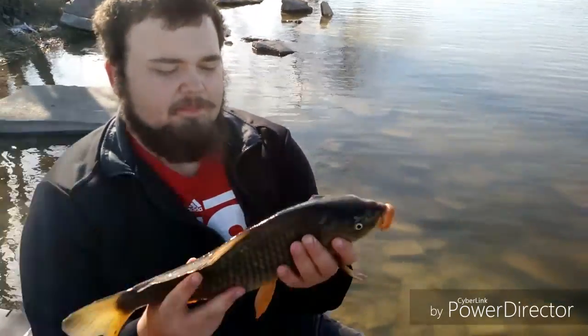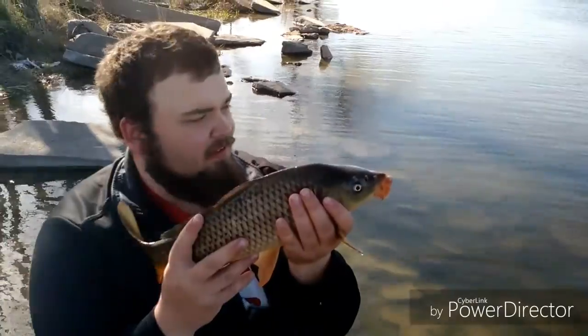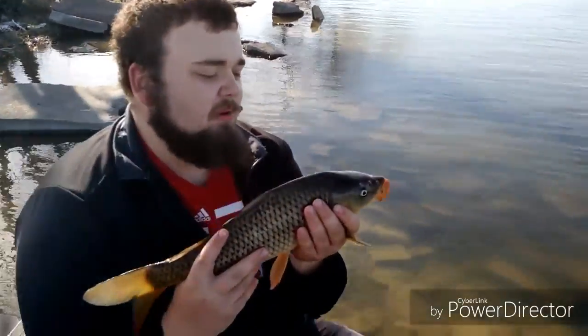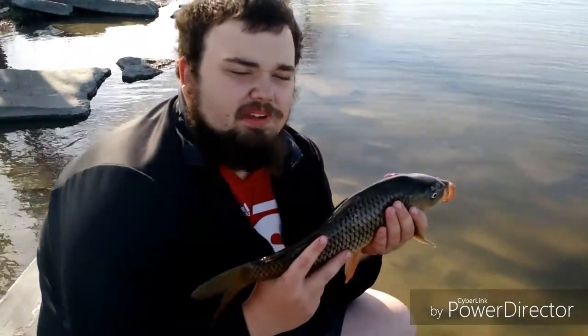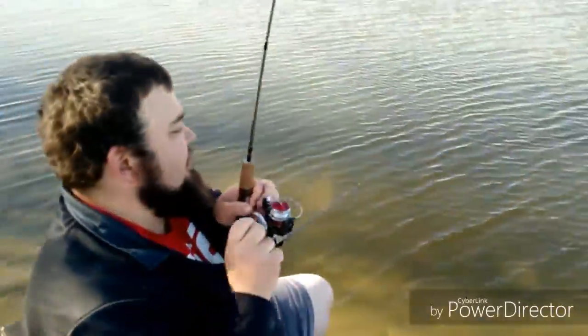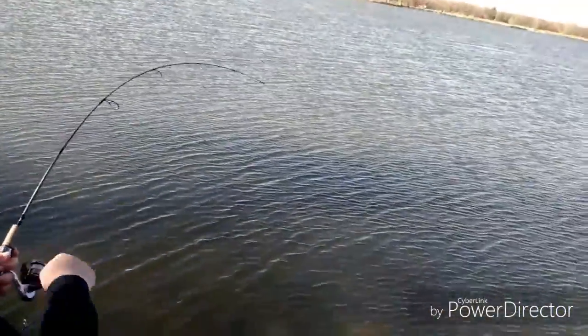Guys, one last look at the carp. Remember, the carp at this lake are really small, and you've got to appreciate fish like this. We're going to put it on the stringer and see if we can get any bigger ones to get a picture taken with them. I think we're going to hook into another good one on the small rod.